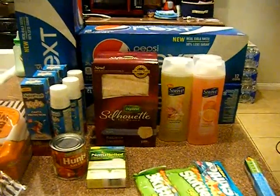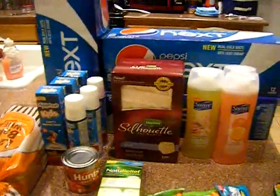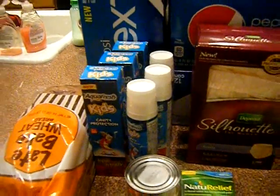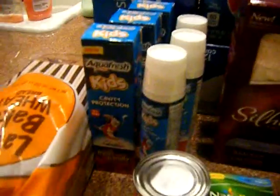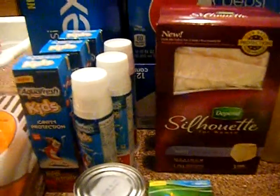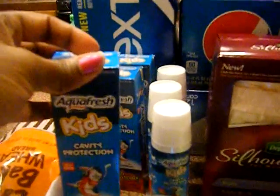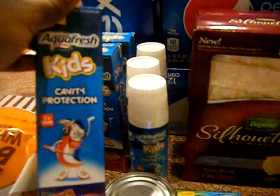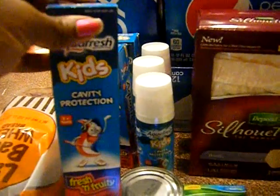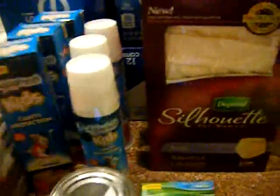Hey guys, it's Kaveta with savingwithveda.com. Today I went out to CVS and ran back into Walgreens because I had some more kids toothpaste coupons I wanted to use. The one dollar printable I posted this morning is no longer available, but the one on Aquafresh's website is still there — it's specifically for the fresh and fruity. These are two dollars, also on sale, minus the one dollar in the Walgreens April book and the one dollar printable, making these absolutely free.